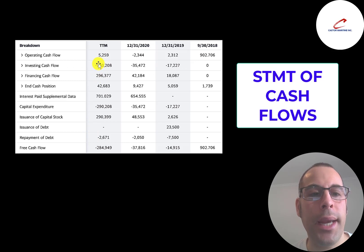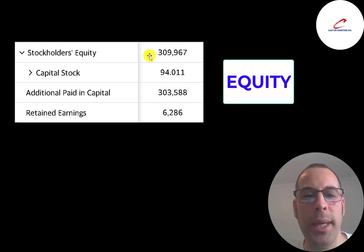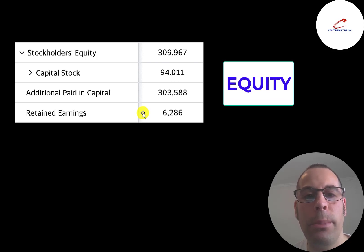The company has $310 million of equity — $304 million raised from selling stock and $6.3 million in profits since starting in 2016. That's not a lot of profits, but it's only been five years. Amazon took about 15 years to have positive retained earnings, so it does take time. They've been acquiring a lot of vessels and I think they're headed in the right direction, but the company is at the mercy of market rates.